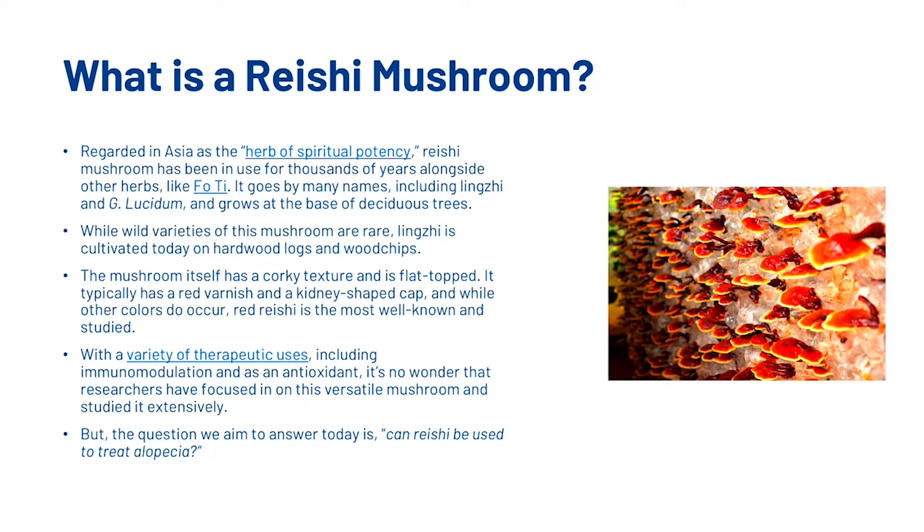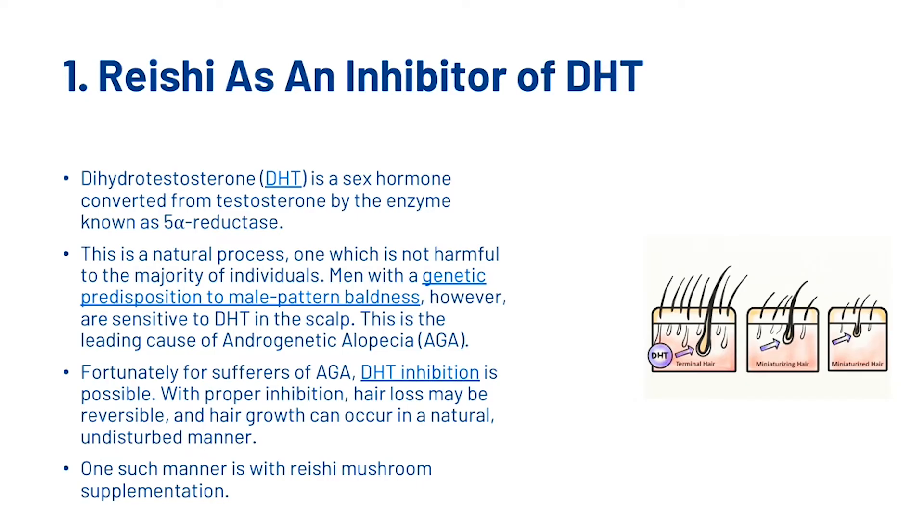The question we aim to answer today is: can reishi be used to treat alopecia? First, we're going to look at reishi as an inhibitor of dihydrotestosterone. Dihydrotestosterone is a sex hormone converted from testosterone by the enzyme known as 5-alpha reductase. This is a natural process, one which is not harmful to the majority of individuals. However, men with a genetic predisposition to male pattern baldness are sensitive to dihydrotestosterone in the scalp.